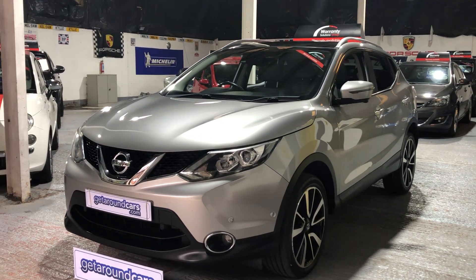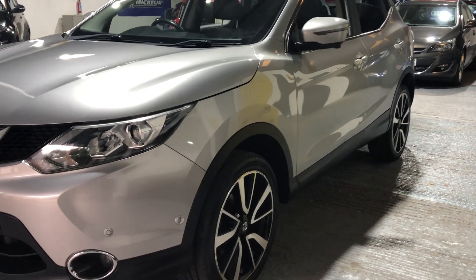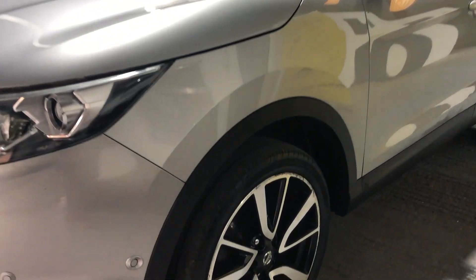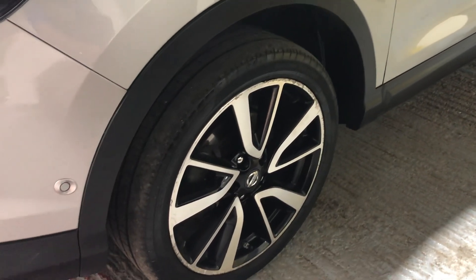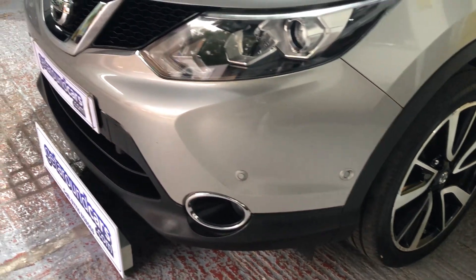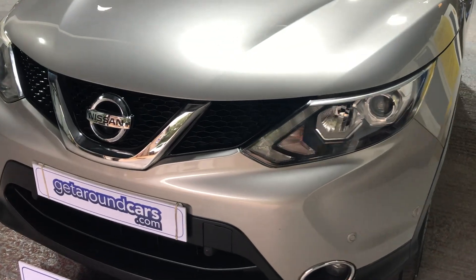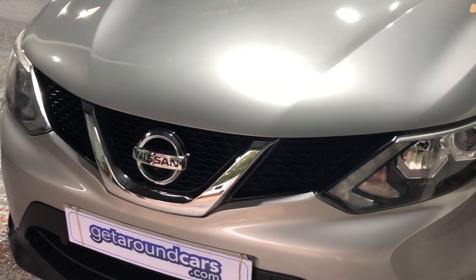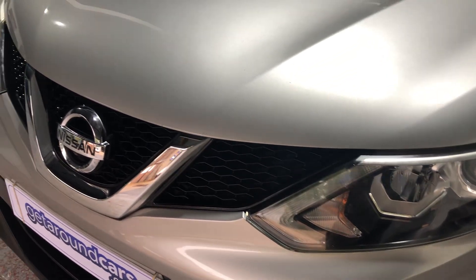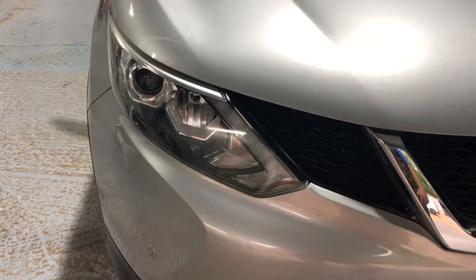Let's go into a little bit more detail about the specification, which is great. It's finished in a beautiful metallic silver with great-looking sculptured alloy wheels, front parking sensors, beautiful clear headlights with daytime running lights. If you look at the bodywork closely on the bonnet and the bumper, there are no stone chips. It's been looked after and hasn't been hacking up and down the motorways.